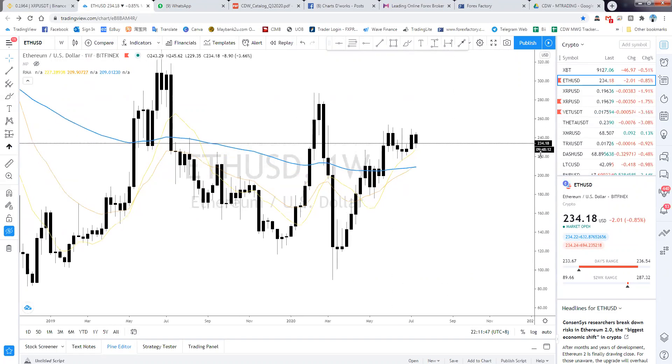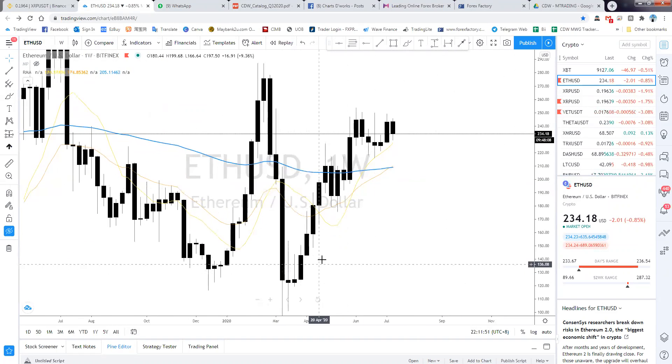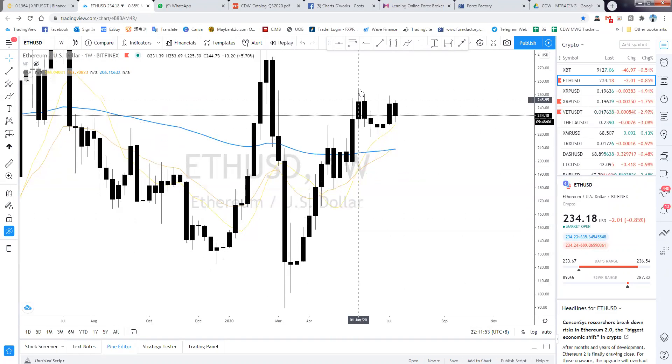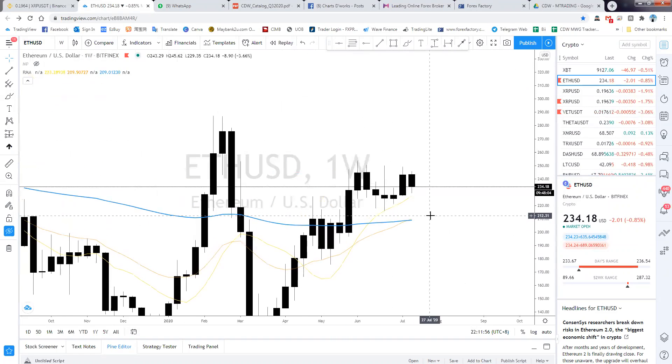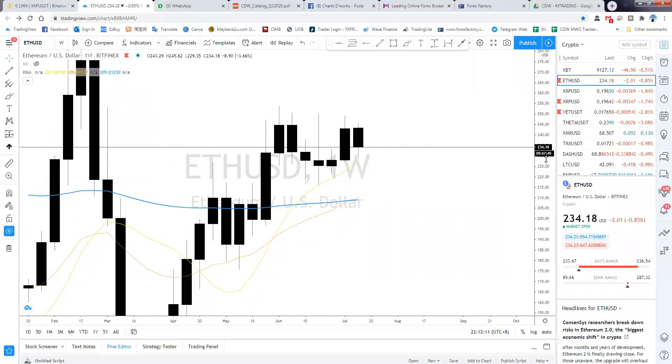On the Ethereum weekly chart, we are actually bullish all the way up until June. Then in June — week one, week two, week three, week four, week five — the price action actually looks quite familiar. It's like some sort of a pattern based on my personal feeling.